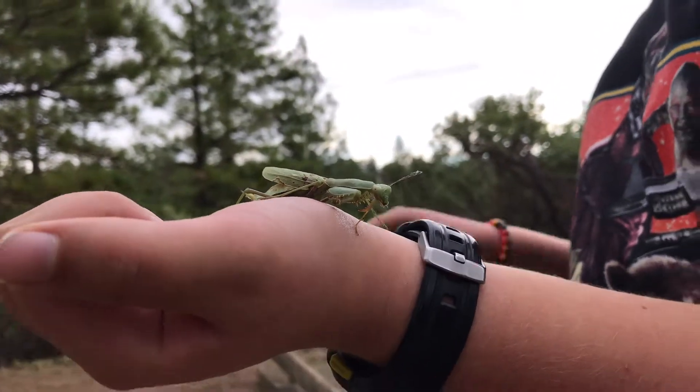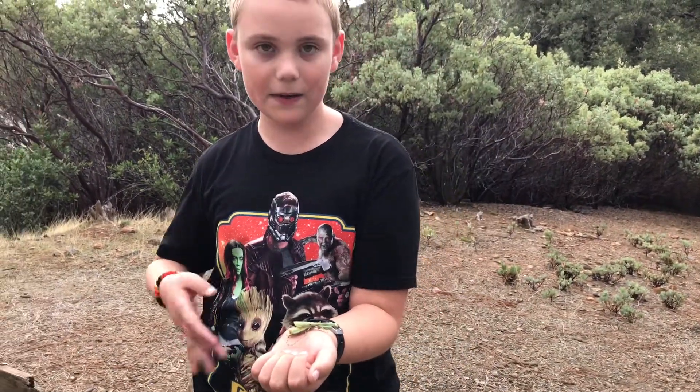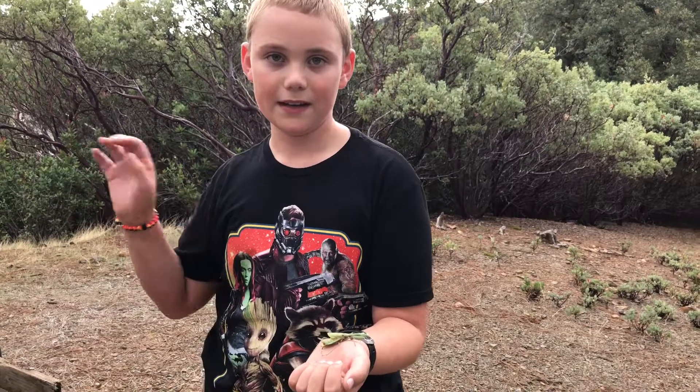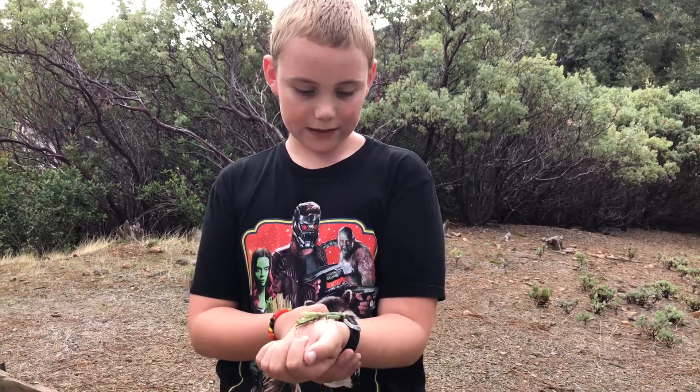I found it in like a rib-ish place — it was half rib. It was super slow to get on my hand. Maybe it's because of how much humidity or something is in the air. It's just so weird.